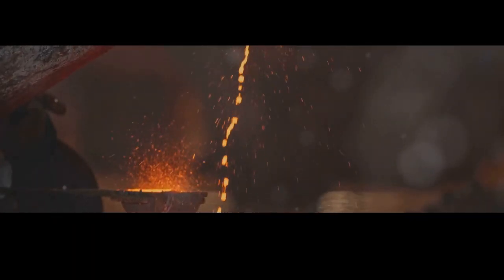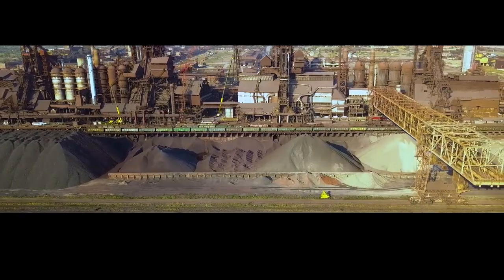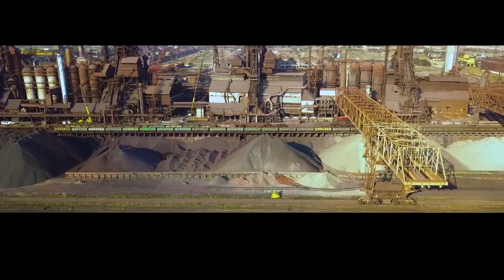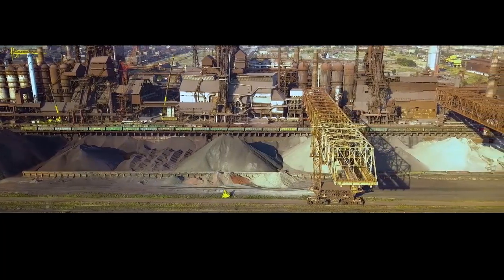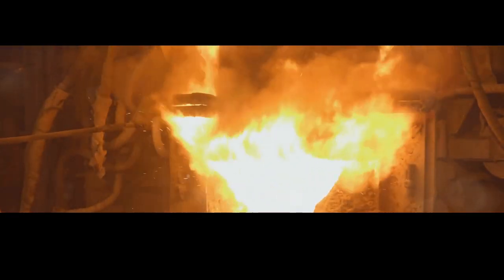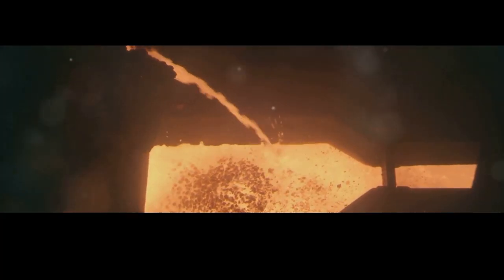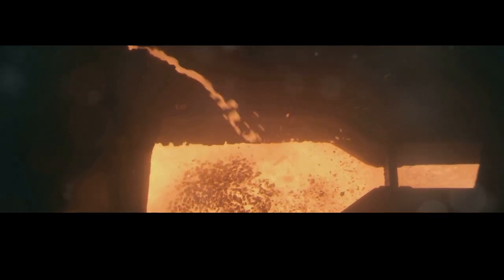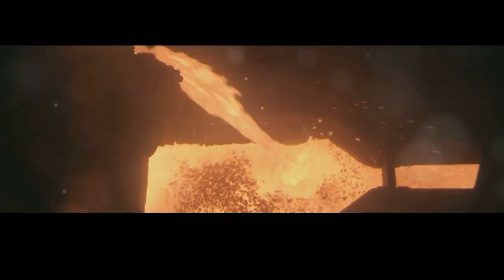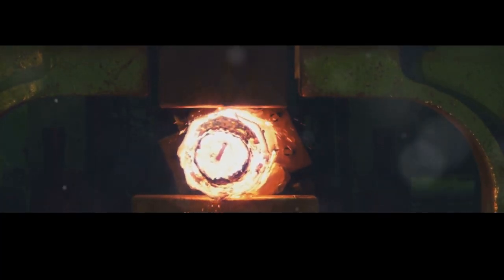We've arrived at the heart of the steel making process: the blast furnace. This towering structure, resembling a giant chimney, is where raw materials are transformed into the essential building blocks of modern civilization — a marvel of engineering and a symbol of industrial might. Here, iron ore undergoes a dramatic transformation, shedding its impurities and emerging as molten iron — the pure liquid form of the metal, ready to be further refined and shaped into steel.